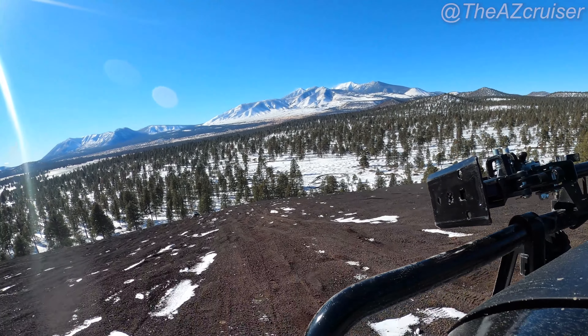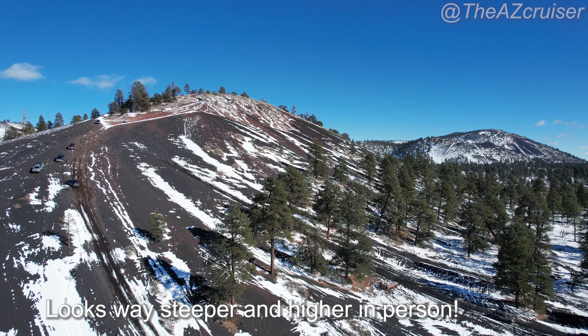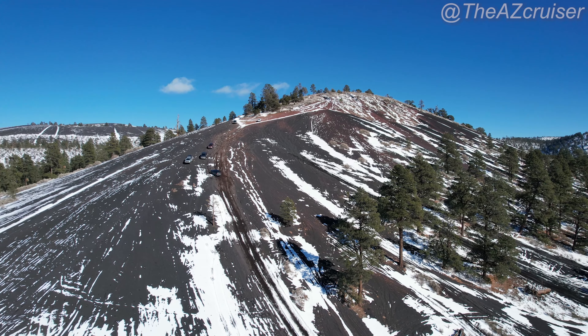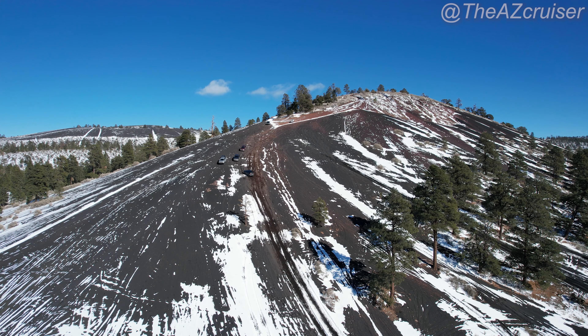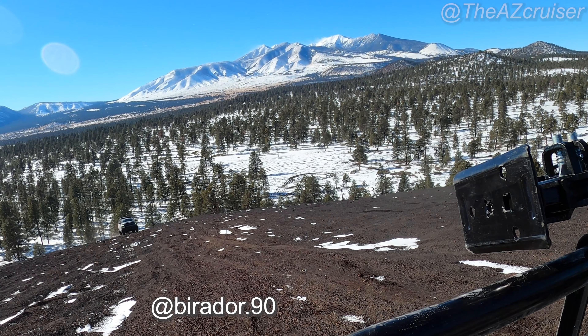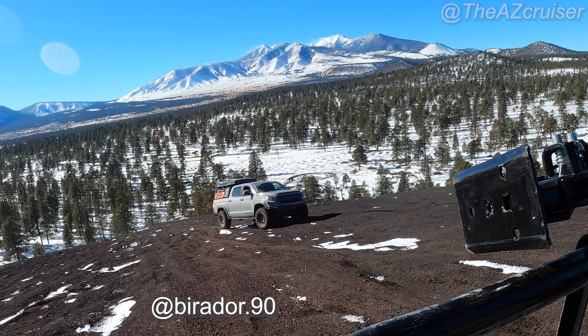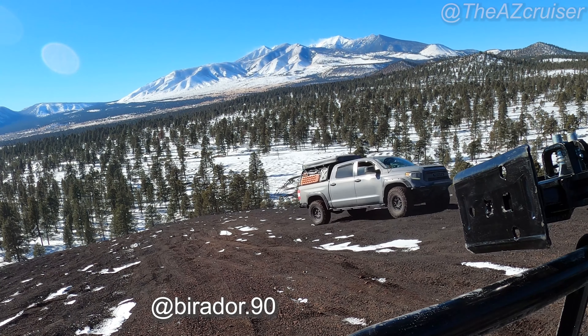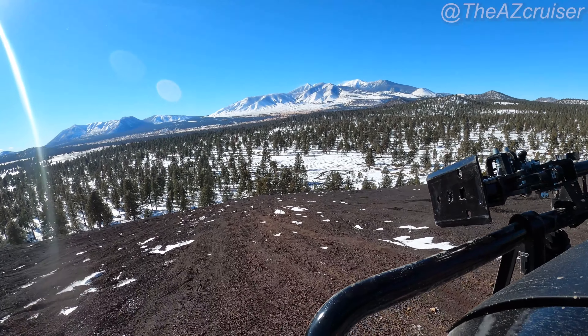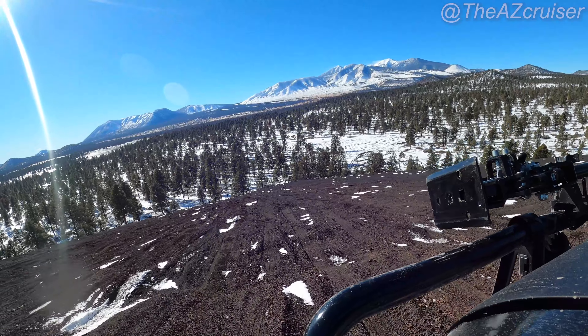On video it doesn't look that steep, but in real life when you're actually there it looks really, really high when you're driving up. So keep that in mind if you ever check out Cinder Hill. On the way back down I managed to film Biridor90 — follow him on Instagram, his name is Leo and he's got the Toyota Tundra — coming up the hill. I'm going to time-lapse that part on the way back down.